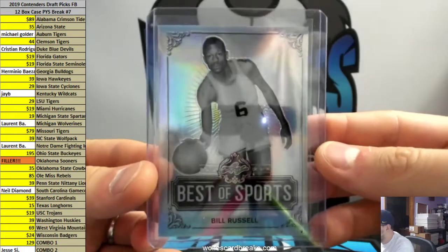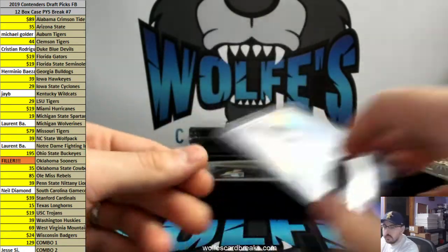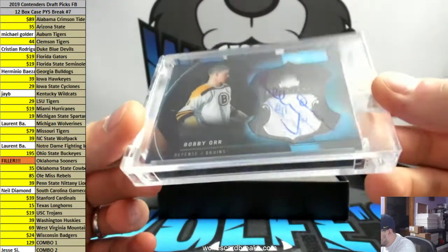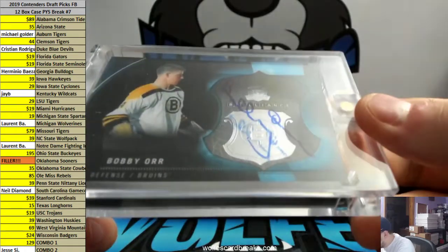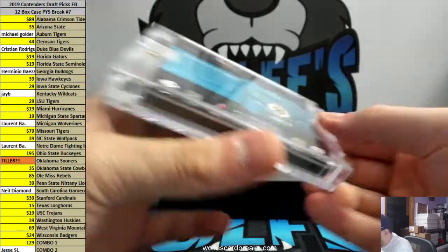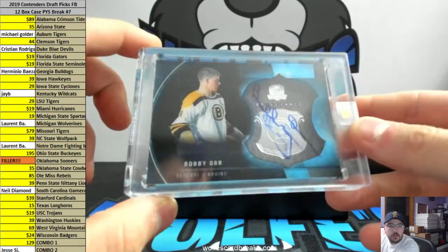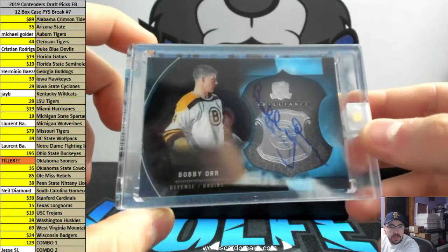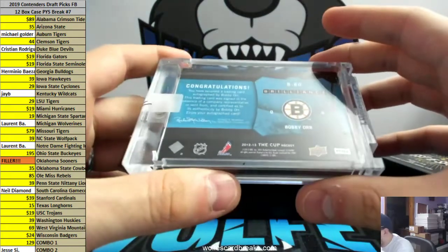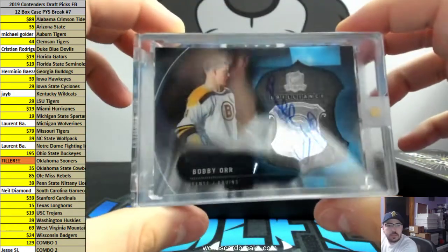First up — oh, that's pretty cool, Bill Russell base card. And what is this bad boy right here? Holy smokes — Bobby Orr! That is crazy. It looks like a medallion or shadow box. This is from 2012-13 The Cup — shadow box on card Bobby Orr. I don't know much about hockey, but I do know a Bobby Orr is good. That's pretty sick.